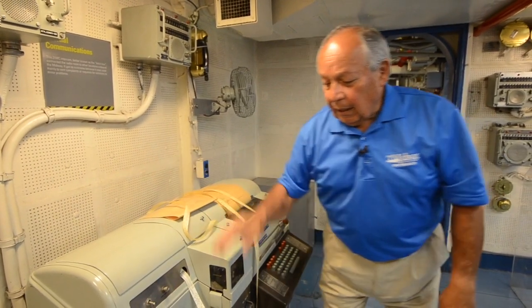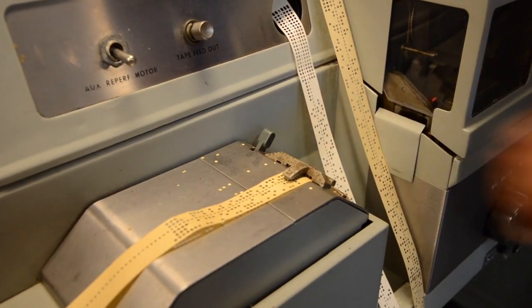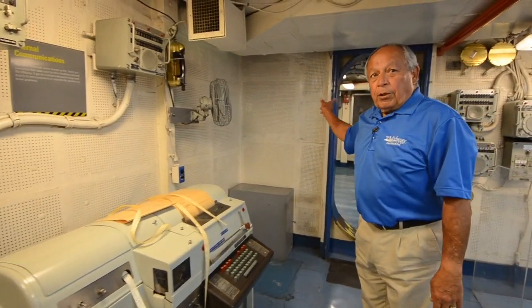Once that is completed, I put it into this TD, which will be going to another room to go out on the air. Now I'm going to take you into the crypto room.